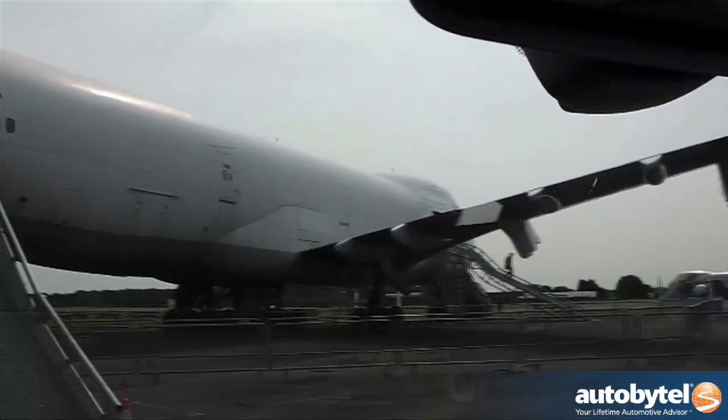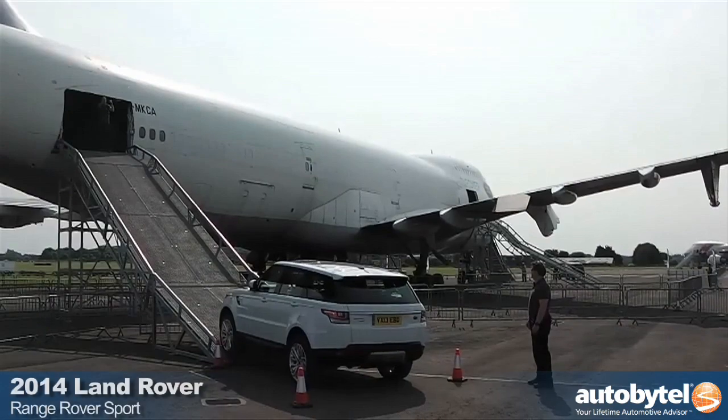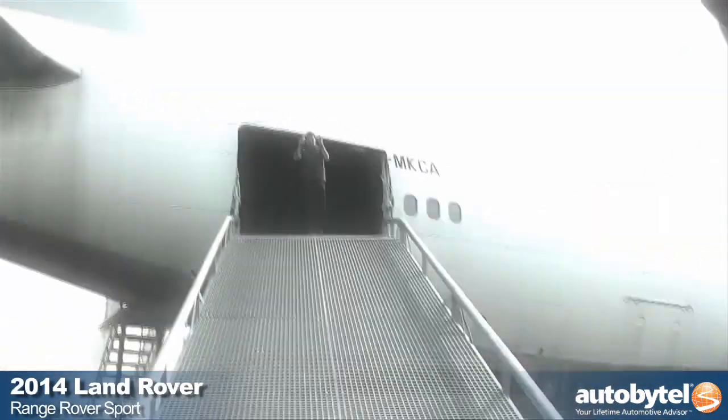The location was an airfield in Cheltenham, England, where Land Rover had purchased a Boeing 747 and gutted it before building what is perhaps the world's most unusual off-road obstacle course.